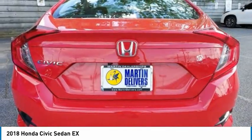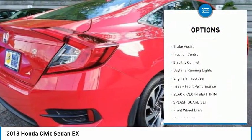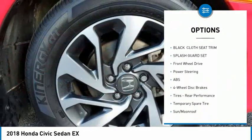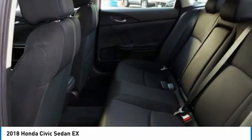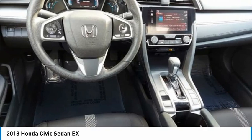Here are some of this vehicle's great options: tire pressure monitor, heated mirrors, aluminum wheels, remote engine start, brake assist, traction control, stability control, daytime running lights, engine immobilizer, and front performance tires. Drive away with a great deal on this vehicle. Call or stop in today.